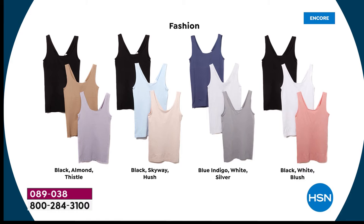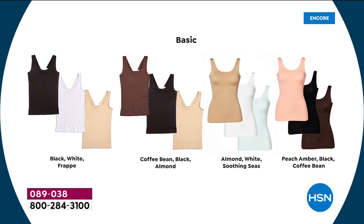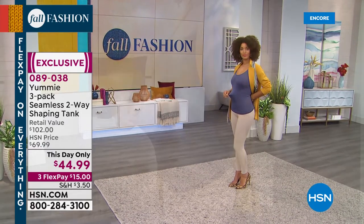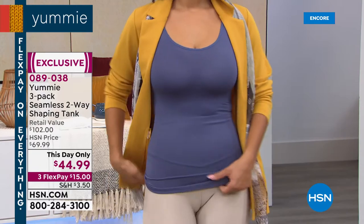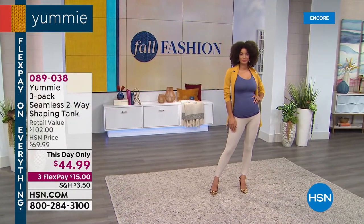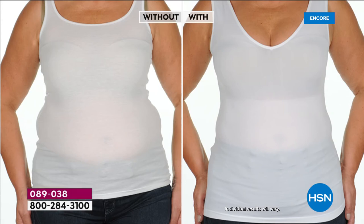Here's how the colors break down: black, almond, and thistle; black, skyway blue, and hush; blue indigo, white, and silver; black, white, and blush; black, white, and frappe; coffee bean, black, and almond; almond, white, and soothing seas; peach, amber, black, and coffee bean. One combination is already spoken for. Each tank is about $15 because it's a set of three. Look how beautiful the difference is in the after photo — that's before and after a Yummy tank. The only difference in those pictures is that tank top, showing the smoothed hourglass figure, smoother sides, and smoother abdomen area, all happening with the shaping panel running 360 degrees all the way around. No seam — this is a seamless tank. It fits up to a G-cup.